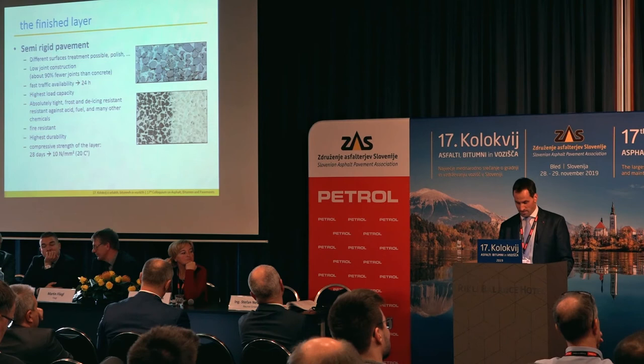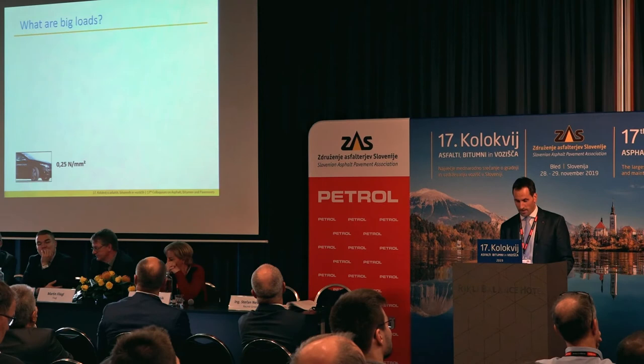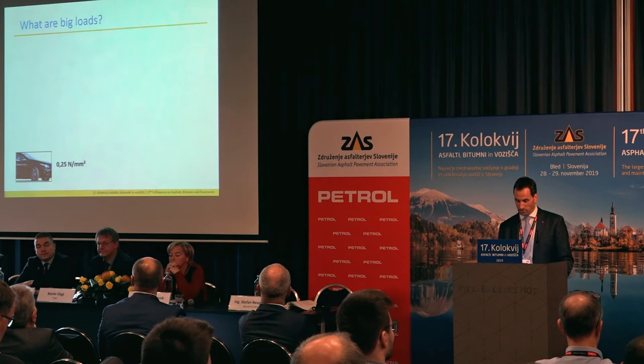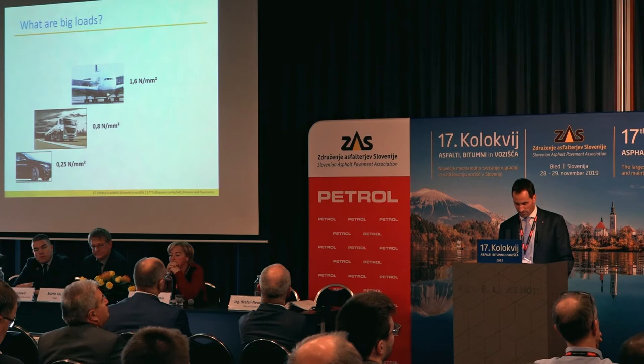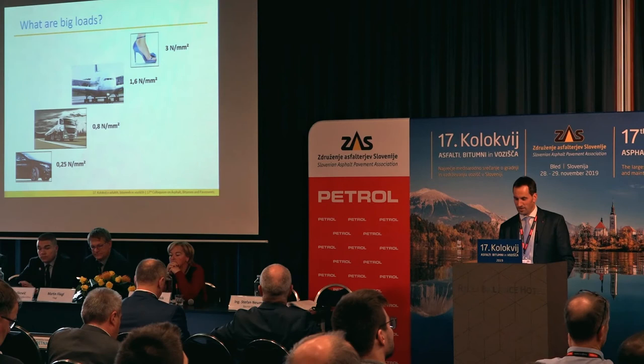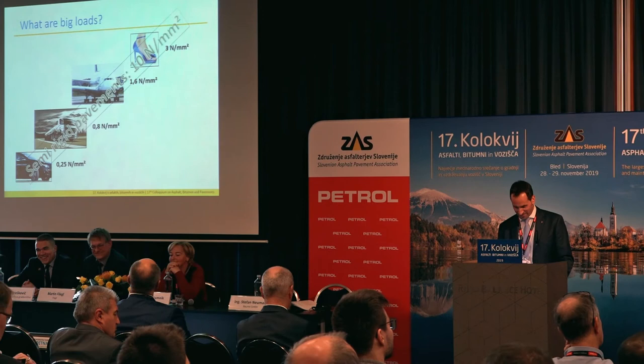Do you think this is enough for roads or other infrastructure areas? A wheel of a car normally has 0.25 N, a truck 0.8, a plane 1.6. But the biggest load that you can have is a stiletto high heel. A semi-rigid pavement can handle even this load.